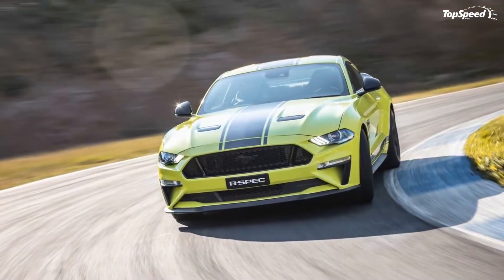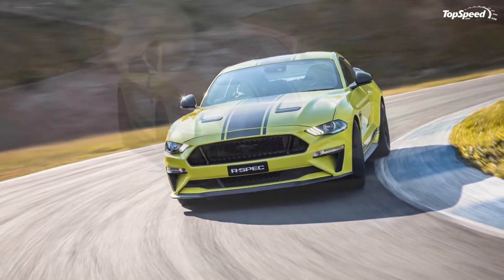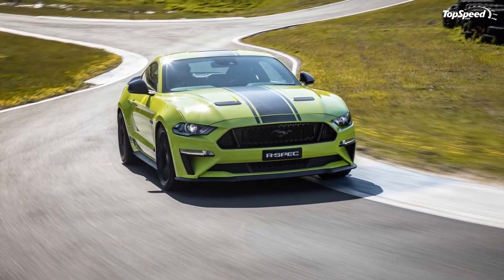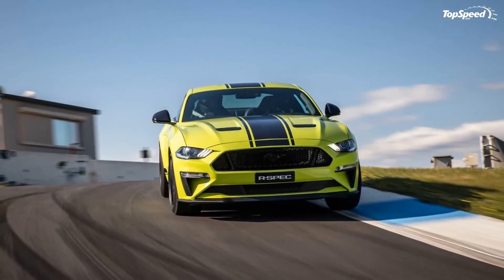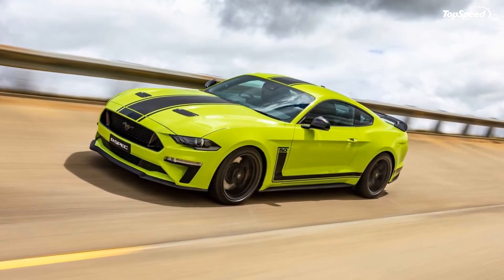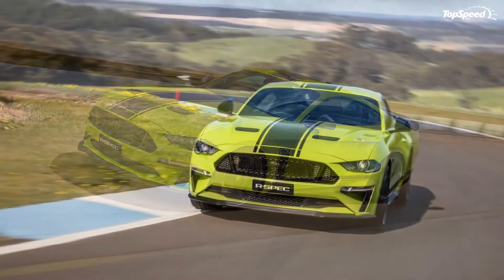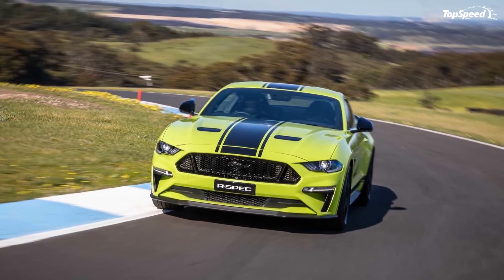Now, when you picture a green Mustang, what you probably have in mind is a Highland Green Bullet Stang, but arguably the lime green R-Spec makes an even bigger impression on the average passer-by. The color is the first thing that sets this special edition apart from a normal Mustang GT, but if you don't like all the attention you may be getting, you can also get the R-Spec in orange, white, or blue. The stripes, however, are there to stay.